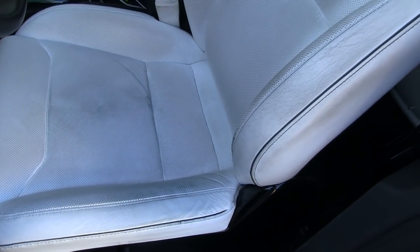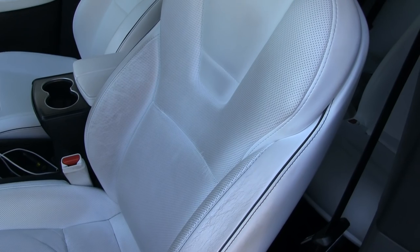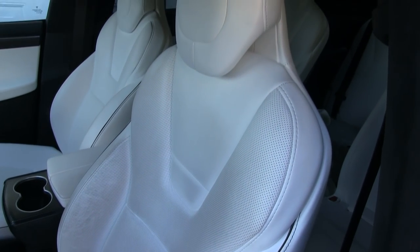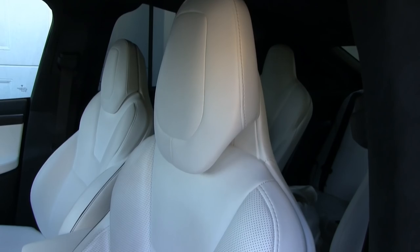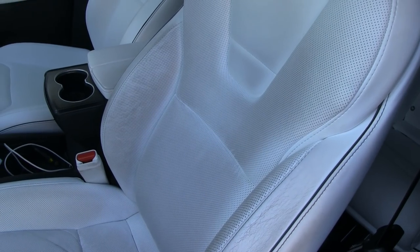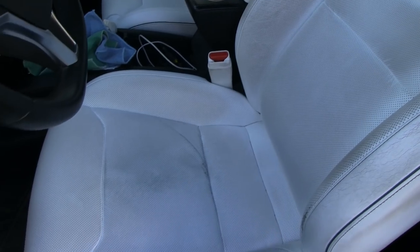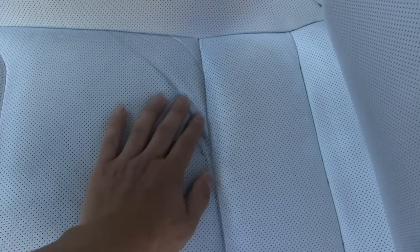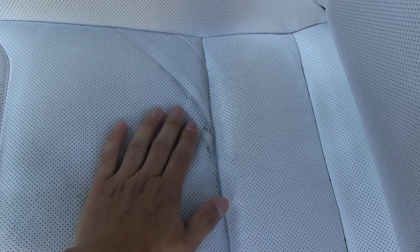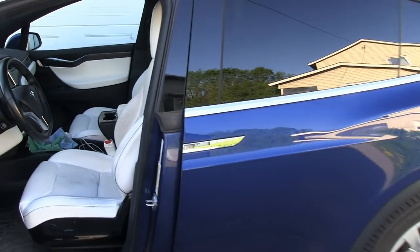In less than two years the seat is ripping apart, and I have driven the car a lot. But I saw a video of the real cow leather seat in my old car, the Millennium Falcon. I checked that car at 230,000 kilometers after two years and it had way less damage than this seat.